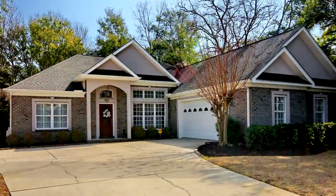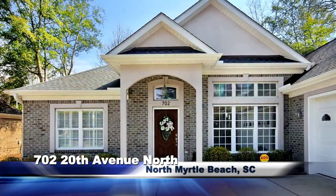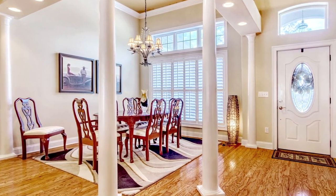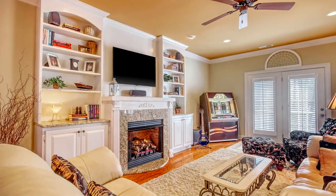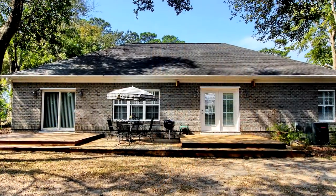702 20th Avenue North in North Myrtle Beach is a traditional all-brick custom-built single-level home with all the bells and whistles. Immaculate and well-maintained best describes this furnished three-bedroom, two-bath treasure, which originally served as the model for the Willow Springs community, built with additional features that make it exemplary.